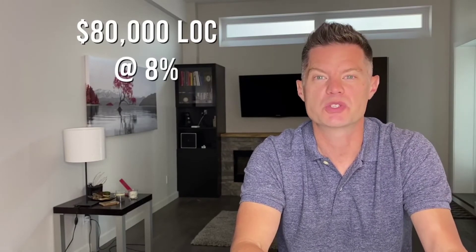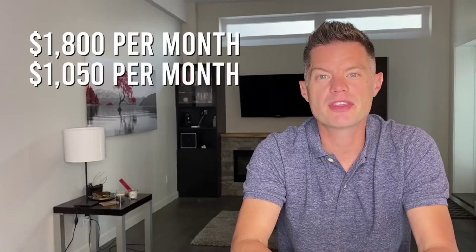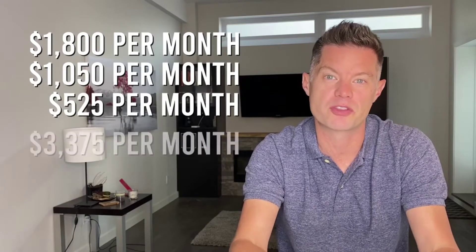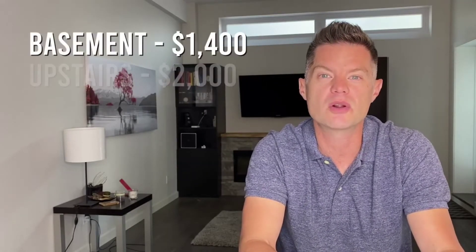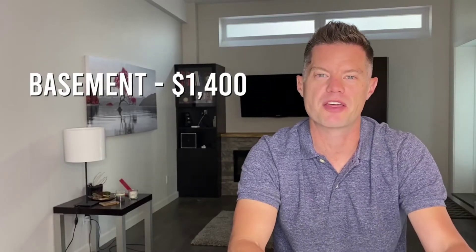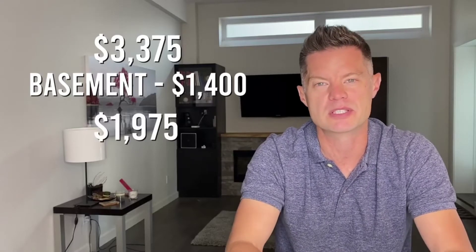For now, let's keep expenses at $1,050 per month. The renovation capital, however, has jumped to $80,000 from $50,000. Putting that $80,000 on a line of credit at 8% interest with interest-only payments brings our monthly payment to about $525 per month. So our mortgage is $1,800, expenses are $1,050, and the line of credit is $525 — for total monthly expenses of $3,375. Because we've divided the property into two units, we can now rent out either the basement at $1,400 a month or the upstairs at $2,000 a month. If we rent the basement at $1,400, we subtract that from $3,375 and we're left with $1,975 coming out of our pocket every single month.